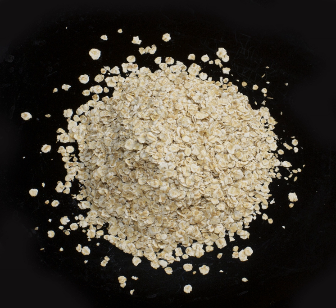Unenriched oatmeal, cooked by boiling or microwave, is 84% water, and contains 12% carbohydrates, including 2% dietary fiber, and 2% each of protein and fat. In a 100 gram amount, cooked oatmeal provides 71 calories and contains 29% of the daily value for manganese and moderate content of phosphorus and zinc, with no other micronutrients in significant content.